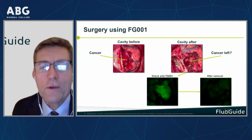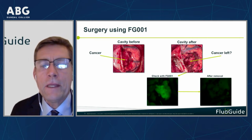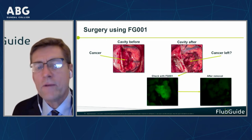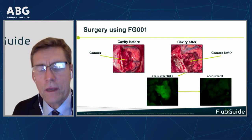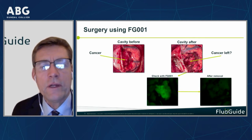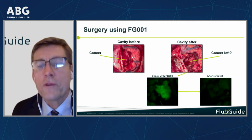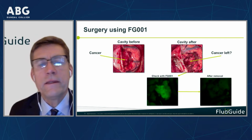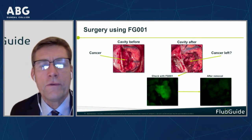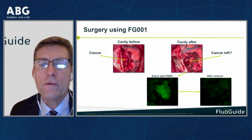FG1 on the left side demonstrated that when the neurosurgeon checked this cavity after she had removed the cancer, she could see that something was left in the bottom of the cavity. She removed that part of the tissue that was lighting up. It was checked with a pathologist and it was confirmed to be cancer. On the right side, the image after she had removed it shows that there is nothing left. This is really what we are doing.